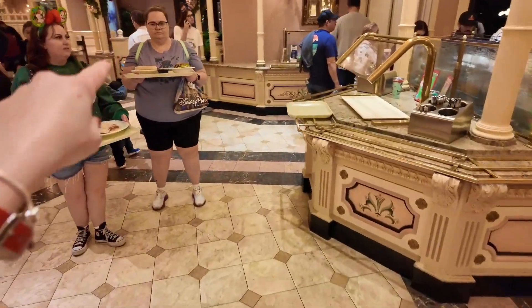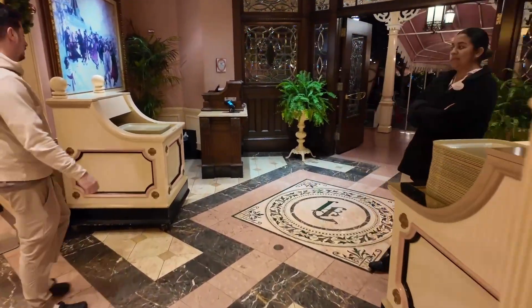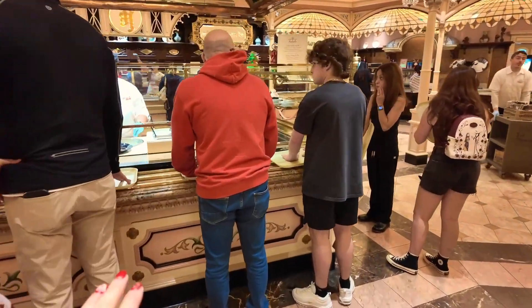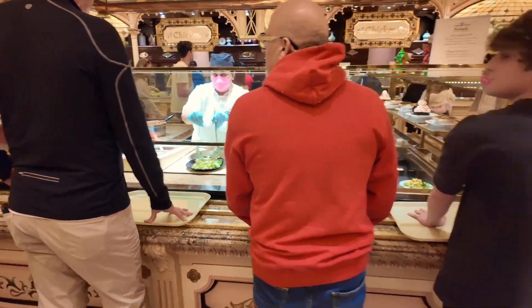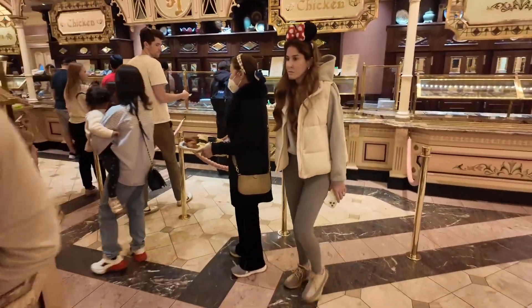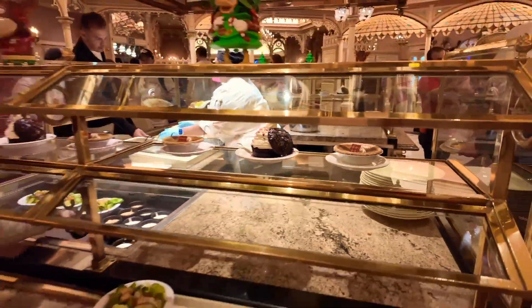As you enter from that side, the food is right in front of you. There is a whole salad area here — they can make a cob salad, house salad, or a side salad, and of course desserts. Here are the various desserts. This gets changed out — it's pretty seasonal — but lots of yummy desserts.